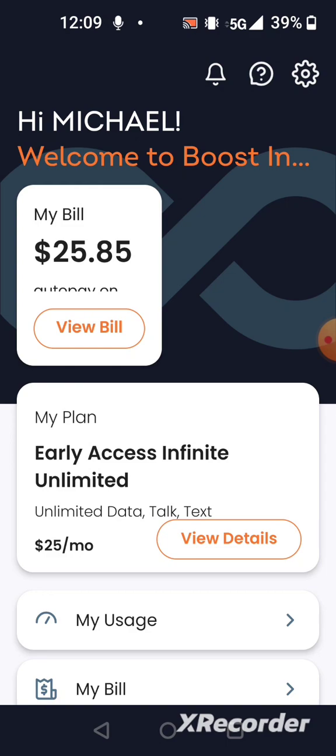the Boost Infinite customer care rep told me I should receive the SIM card either Tuesday morning or Tuesday evening. I called in yesterday and spoke to them, and they told me they had to make a ticket report. Once the ticket was cleared, I called back the next day and they told me the ticket was cleared and that I'd have to give them the shipping information again to confirm it matched what's on the account.